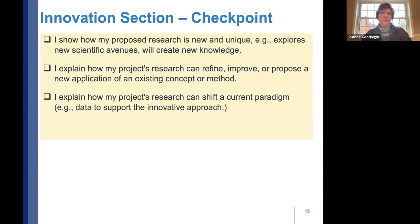Use the innovation checkpoint to verify you've shown how the research is new and unique, explained how the project can refine or propose a new application, and have data to support an innovative approach. If you can't check these off, go back and rewrite those sections.